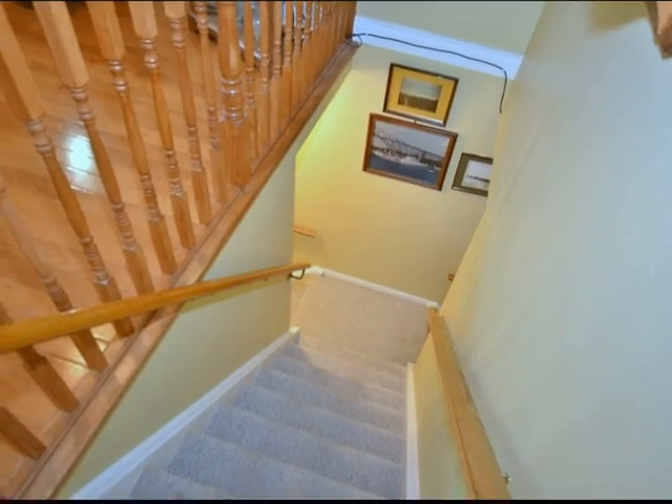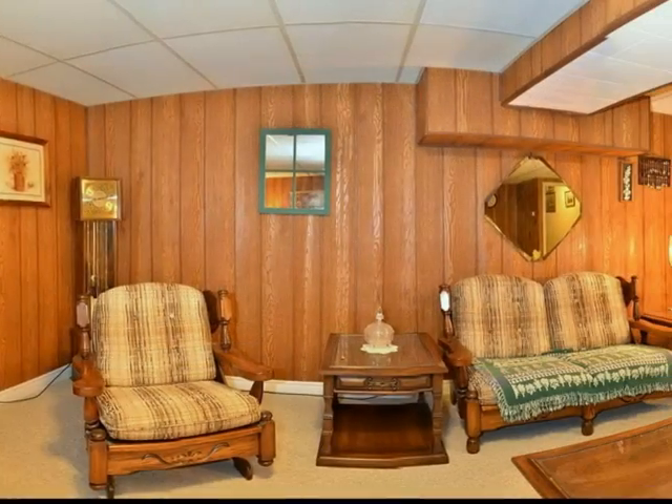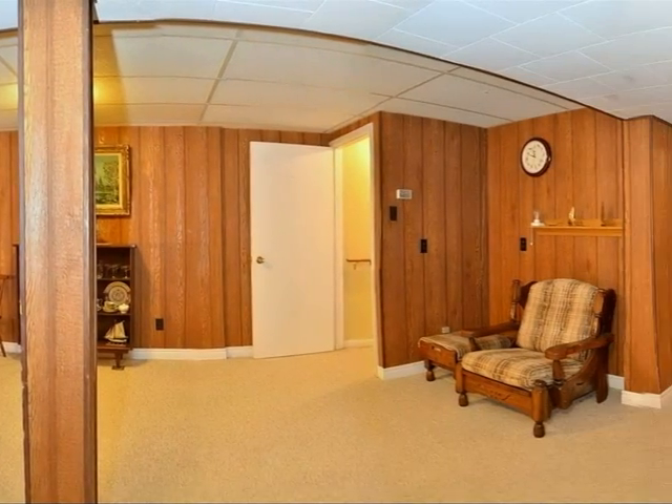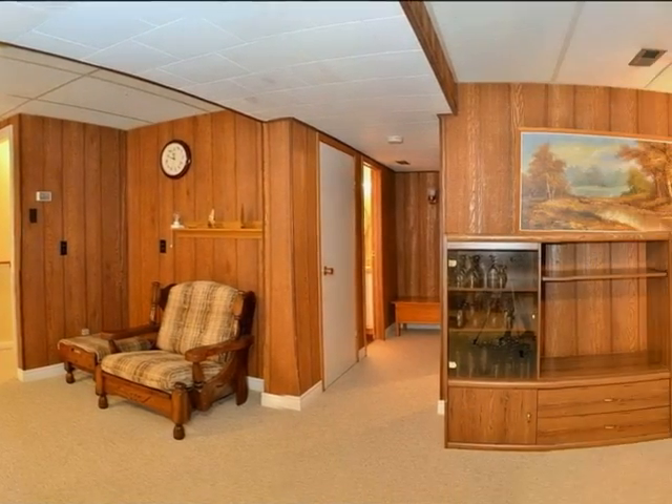Let's have a look downstairs. The downstairs family room features a gas stove and the space is open and functional, ideal for entertaining or relaxing in front of the television.